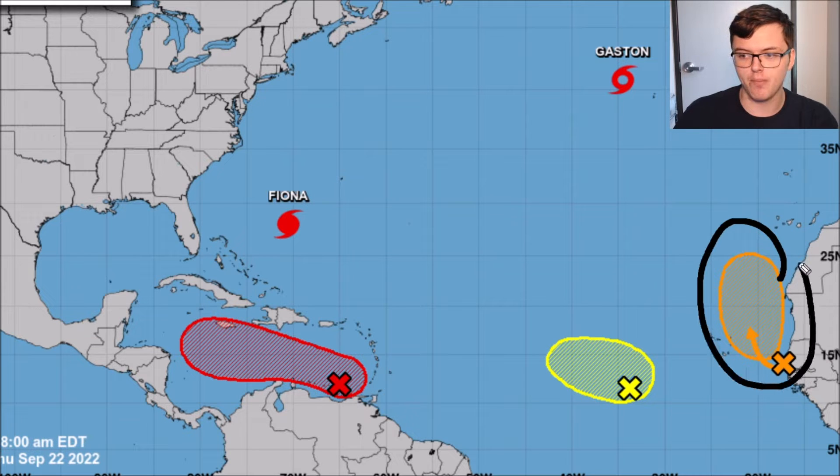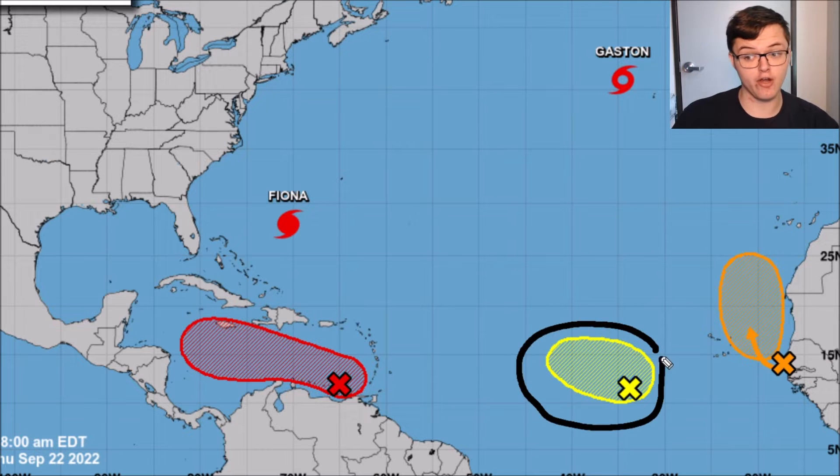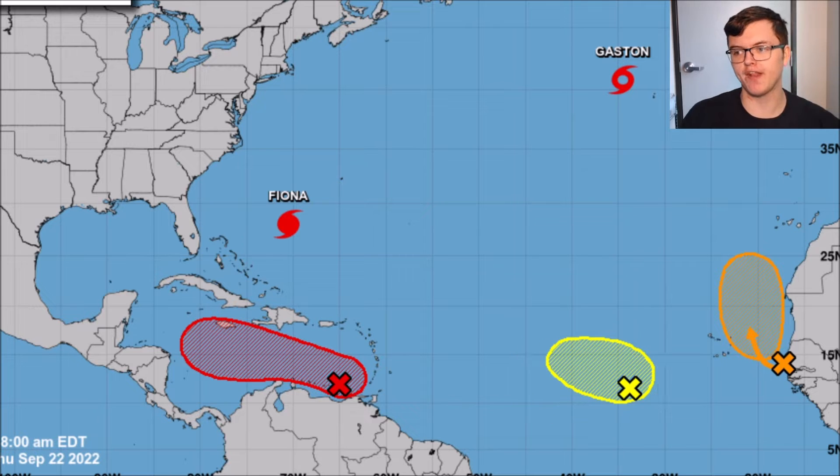Out to the east, there's another area of development with a 60% chance of developing right off the coast of Africa. It is not forecasted to go anywhere near the United States — it will track to the north and most likely northeast, staying near the African coast. Additionally, a system with a low 30% chance of developing is currently centered over the central Atlantic Ocean.